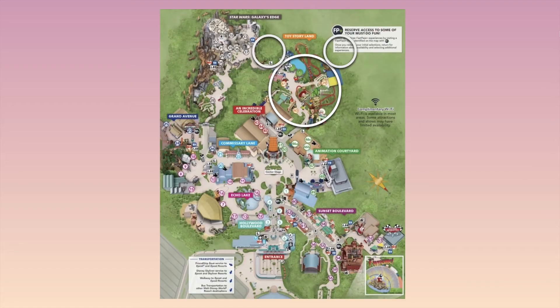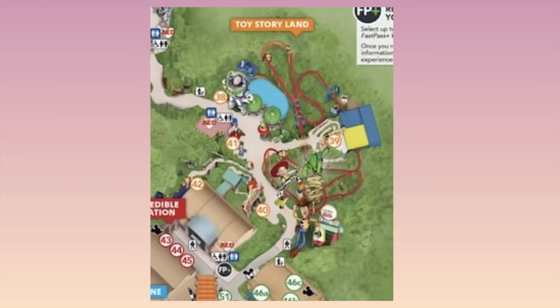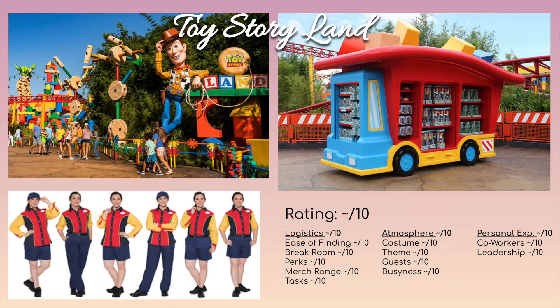Toy Story Land is around locations 39–40, and it's mostly carts — no real standalone store. The costumes are red, blue, and yellow, matching the Pixar theme. It's part of the Animation Courtyard assignment, but you'd be assigned specifically to Toy Story Land and rotate through the two or three carts there. Since it's all carts, you're probably the only one working, it's going to be really hot, and there's probably nowhere to take a breather.